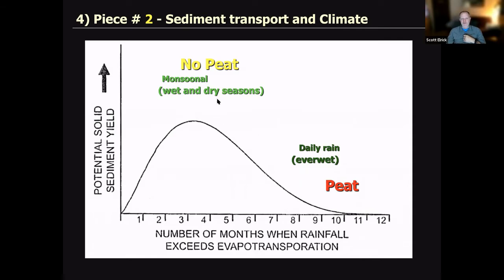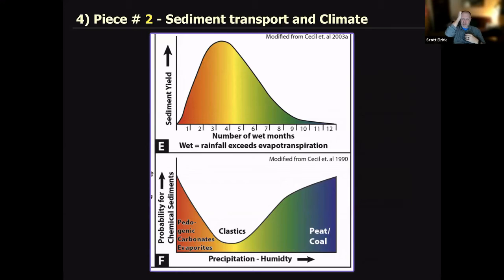When you have a monsoonal situation — wet seasons and dry seasons — the landscape can produce large amounts of sediment. On the other hand, when it's raining much more of the time than not — a rainforest or ever-wet condition — you move very little sediment. And as it turns out, this also determines whether you're able to form peat and standing water for a swamp. There's another way to look at this: when you have drier conditions, the probability of chemical sediments like limestones, pedogenic carbonates, or evaporites increases. When you have monsoonal conditions, clastics increase. Run it off to the right — as overall humidity increases — and you get another type of chemical rock: peat. It's like a terrestrial reef.